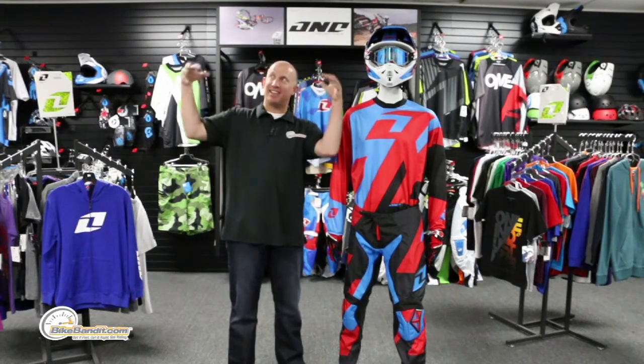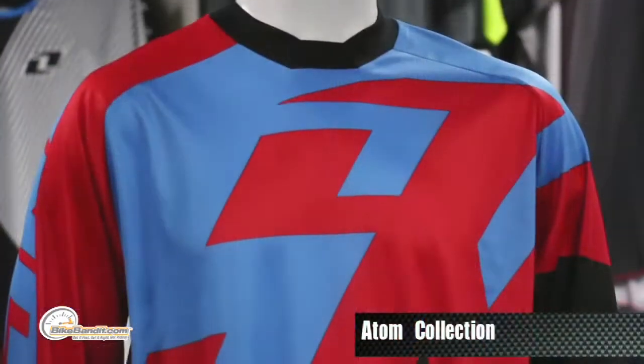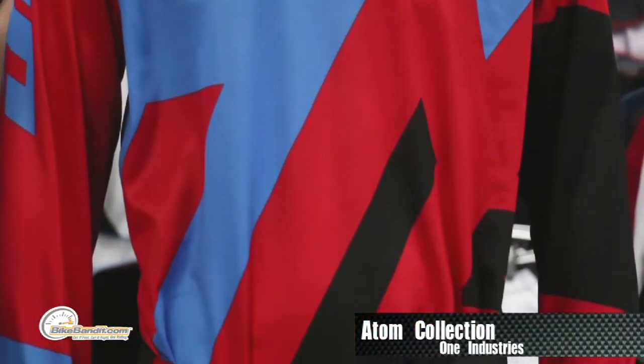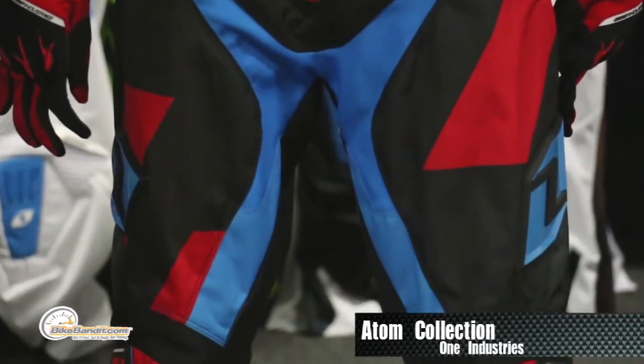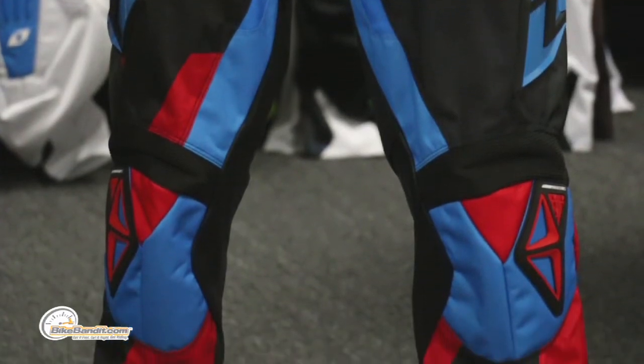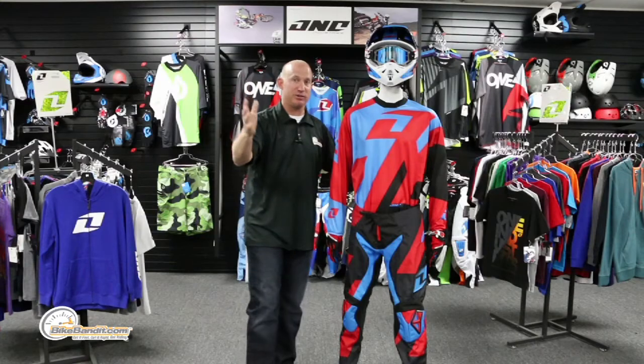What's going on? Rob Fisch here from BikeBandit.com and today we are at the headquarters of One Industry bringing you some great stuff. Get yourself a frosty beverage because this is great. This is the Atom collection — what most people would consider an entry-level or value-priced set of gear? Not in any way. This just doesn't have all the super features of the Gamma and the Vapor, but you got to see those videos as well.